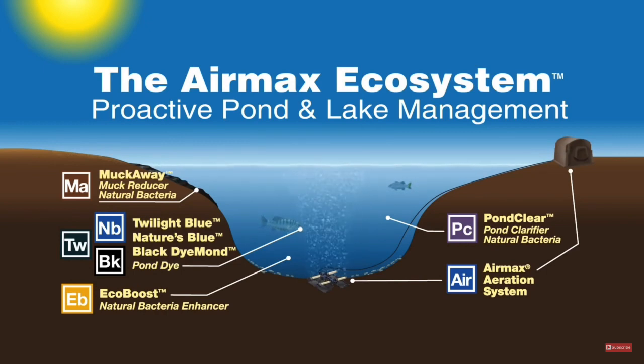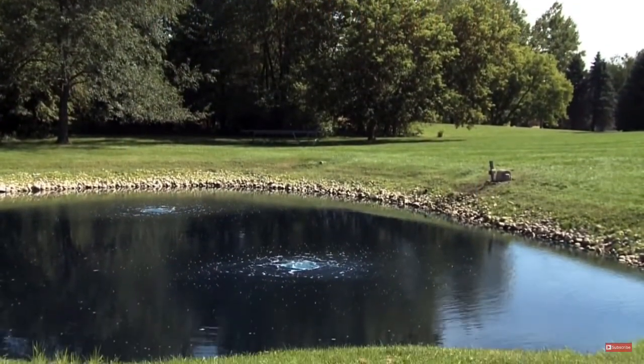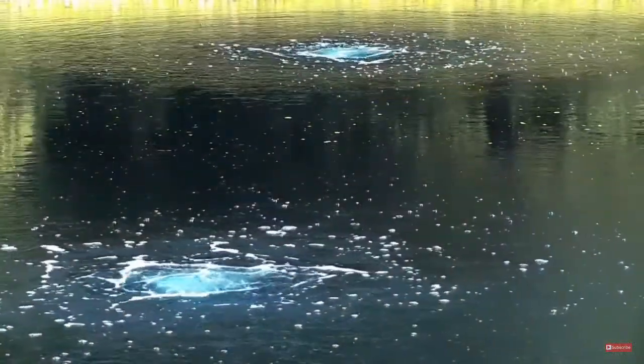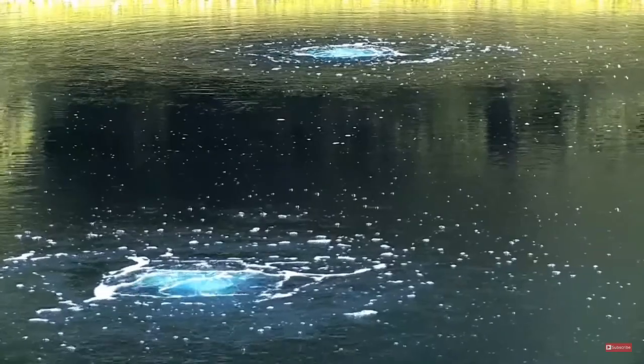With the use of aeration, 100% natural bacteria, and pond dyes, pond owners have been able to get directly at the source of their problems — excessive nutrients in the pond. By circulating the water, introducing high levels of oxygen, and adding specific natural bacteria, you can dramatically reduce the nutrients in the pond, creating a working ecosystem that maintains healthy, clean, and clear water for all to enjoy.